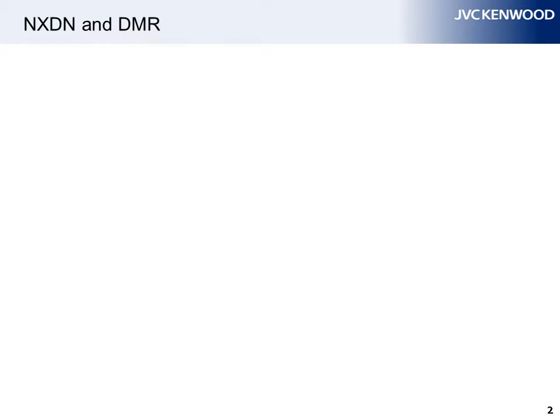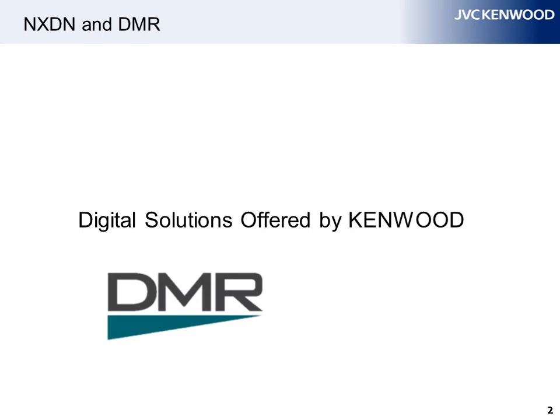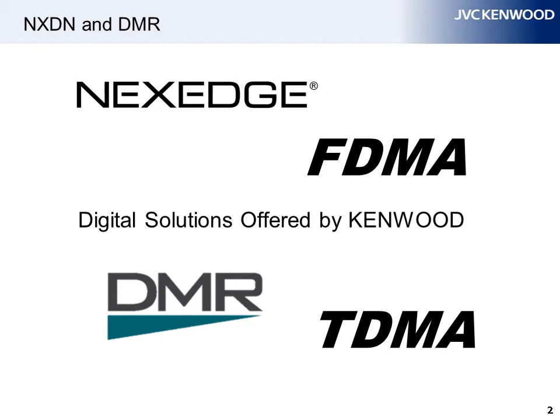Kenwood has long provided NextEdge digital radios to the land mobile radio market, and now a new category of digital radios, DMR, joins the team. Whereas NextEdge uses FDMA, DMR uses TDMA. This means that Kenwood can now offer customers an even wider range of products.